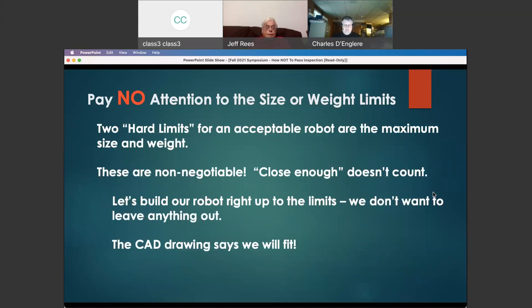The second big thing people tend to do is pay no attention to any size or weight limit given in the rules. There are two absolute hard limits for a robot to be acceptable: the size and the weight. These are completely non-negotiable. Close enough isn't good enough.